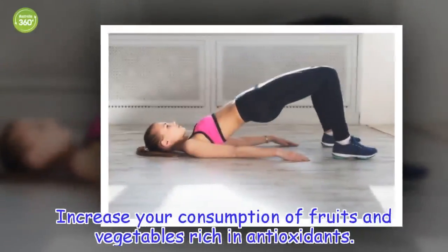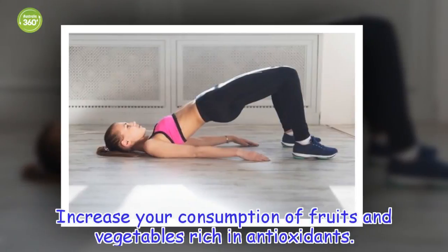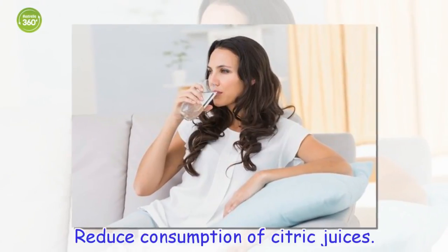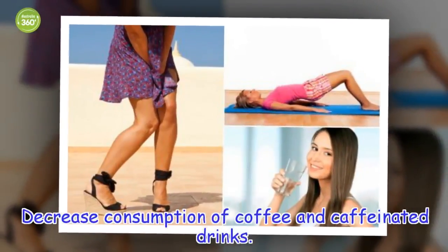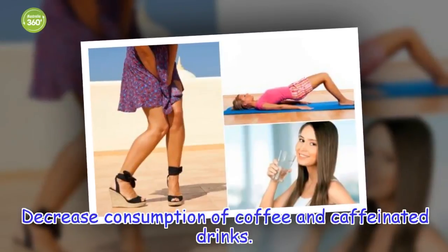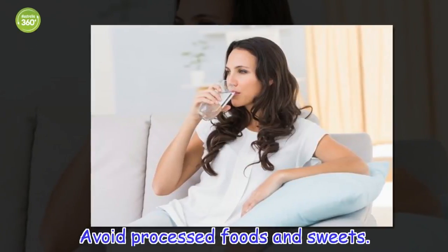Recommendations: Increase your consumption of fruits and vegetables rich in antioxidants. Reduce consumption of citric juices. Decrease consumption of coffee and caffeinated drinks. Avoid processed foods and sweets.